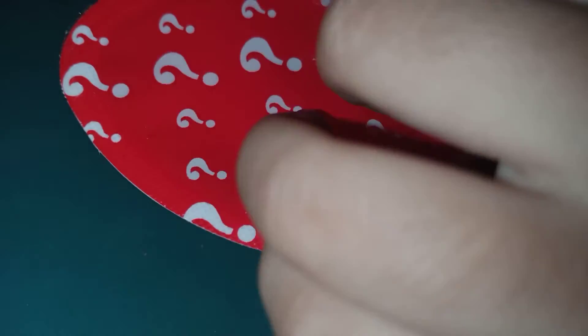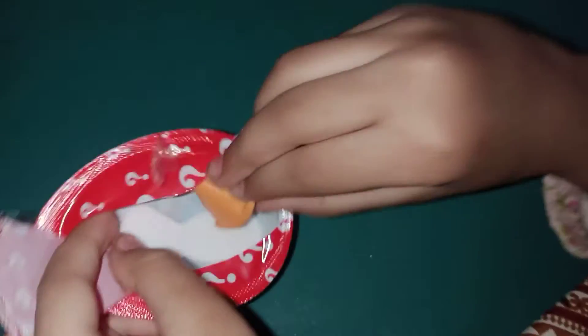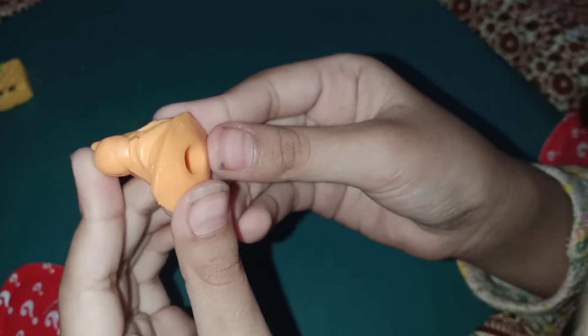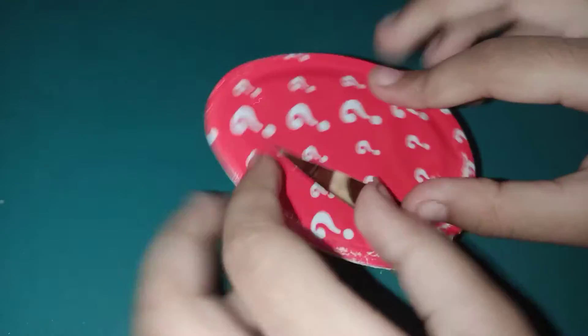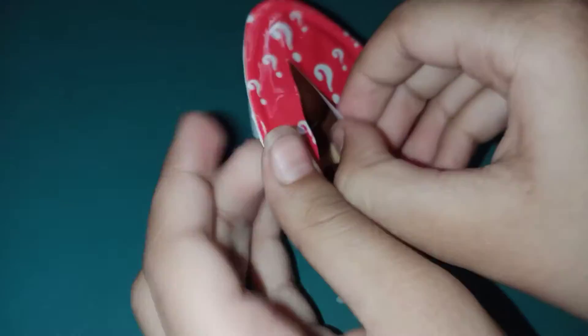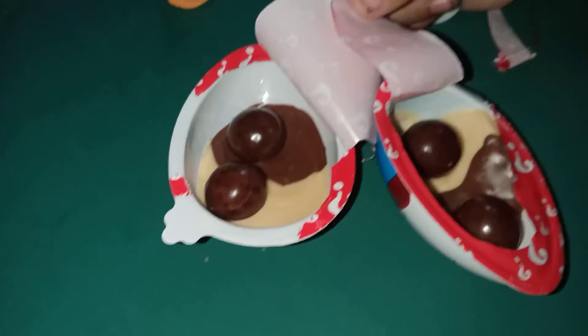Oh guys, we got something — we got a pizza? No, it's an alien! Whoa, we got an alien, so nice! Okay guys, let's open the second side and we have something else too. We opened it!